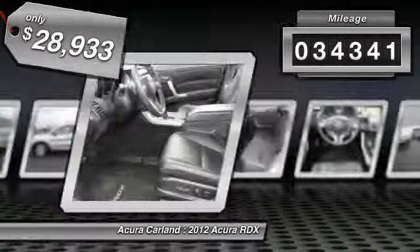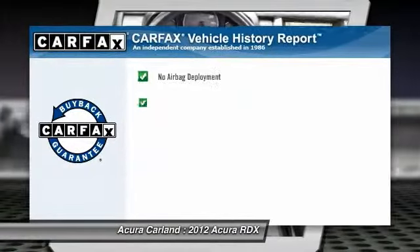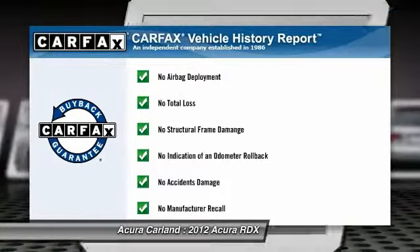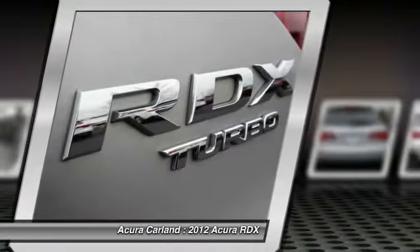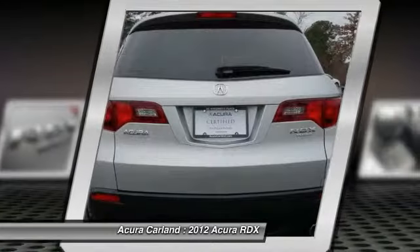This vehicle has less than 35,000 miles. This vehicle qualifies for Carfax buy-back guarantee. If affordable style and reliability are what you're looking for, this vehicle couldn't be more perfect. Drive it today.